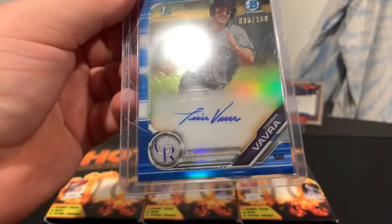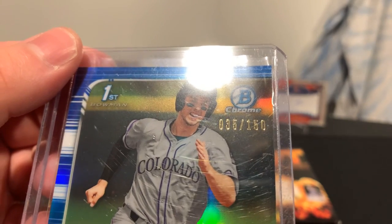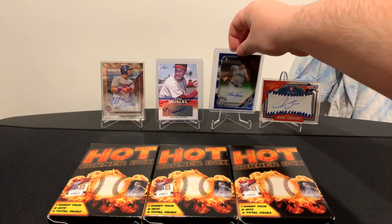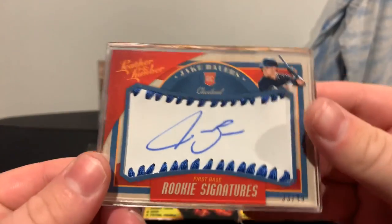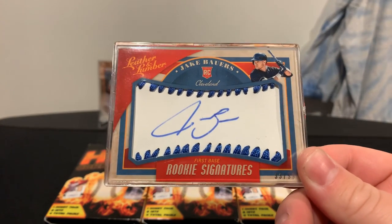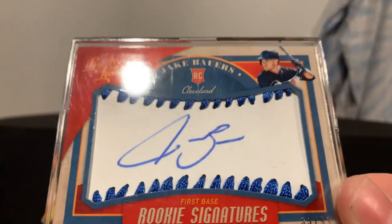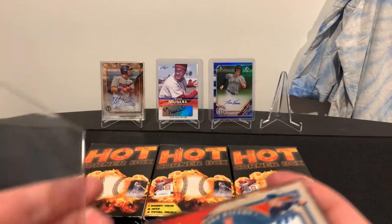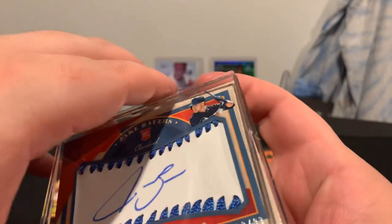I have an autograph of Taren Varia — 35 out of 150, on card. It's the first Bowman auto for the Rockies. And here's another card I've liked — I'm actually trying to get rid of it — but it's Jake Bowers' rookie card from the Cleveland Indians, Leather and Lumber. It's actually on a baseball, if you can see there. I'll take the casing off. There's a stitch of the baseball right there, and that's his autograph on the baseball.